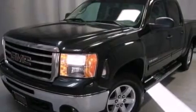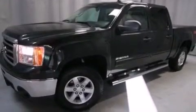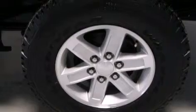Its top features include a navigation system, a remote start feature, XM satellite radio, traction control and stability control systems, hill start assist, aluminum wheels, and a tire pressure monitoring system.